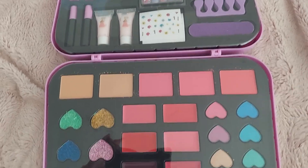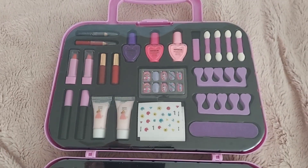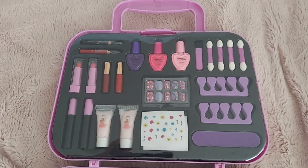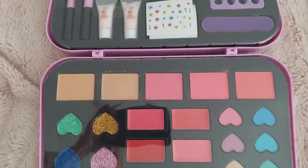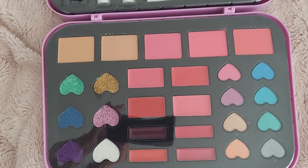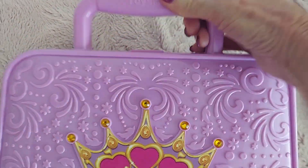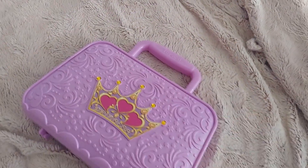I think it's pretty cool. I think it's a wonderful Christmas gift. It can be for kids, teens, or women. I believe that this type of gift encourages creativity and allows a child to express themselves artistically. I think it's really cool and I think she'll love it.